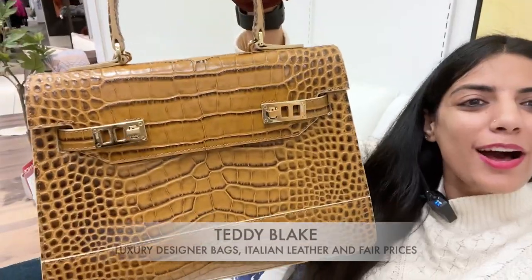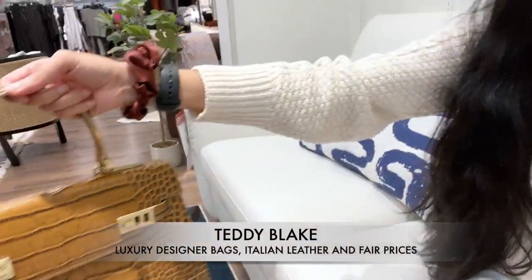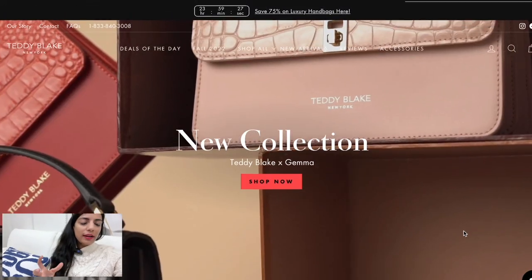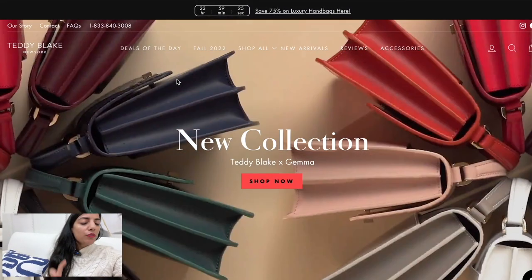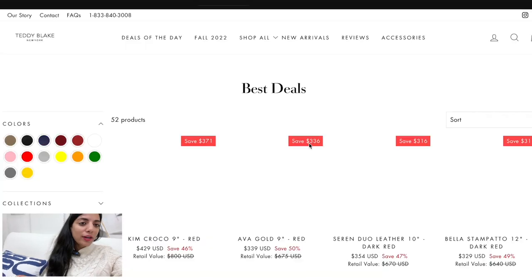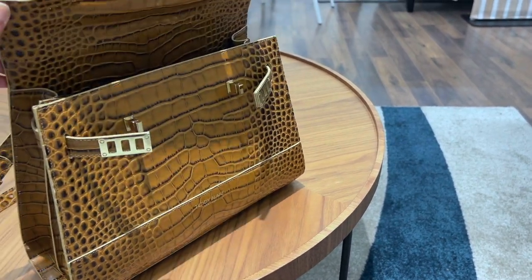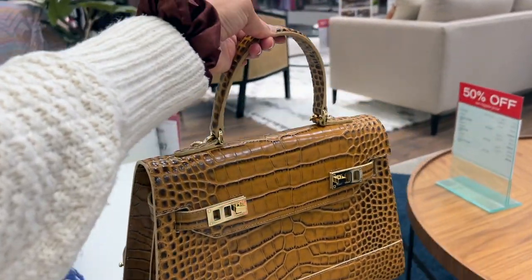Let me show you my new bag. I love this bag so much — it's such a nice color. This is pure leather, luxury leather. You'll need to check out Teddy Blake's website. You'll get a very good bag if you're shopping for luxury bags. It's very spacious, it's made in Italy, and the best part is that it's handmade — handmade bags with premium quality leather.